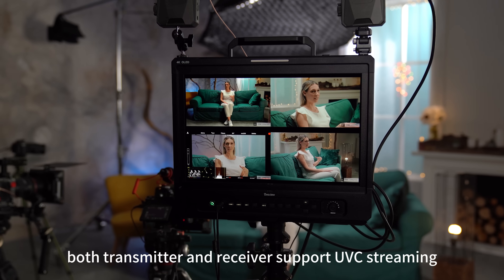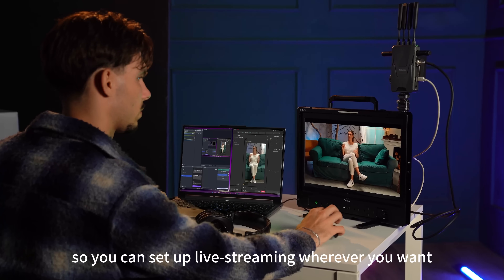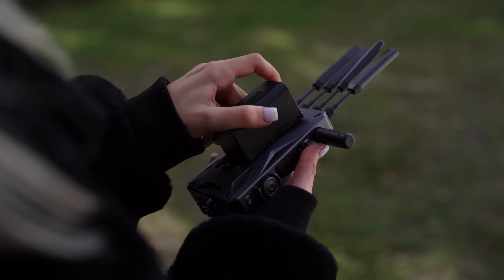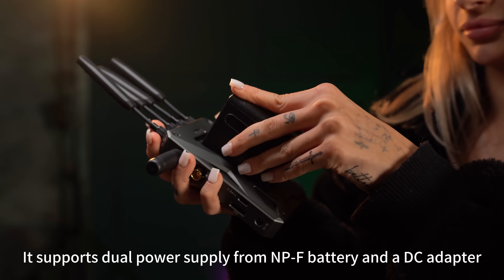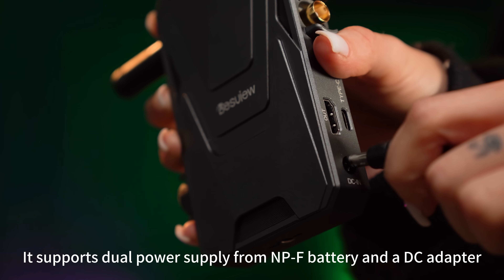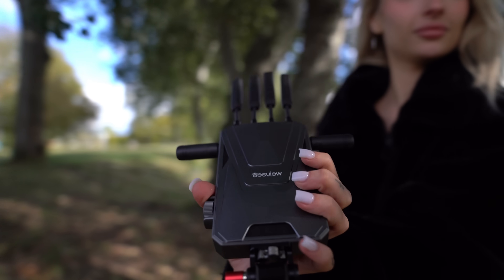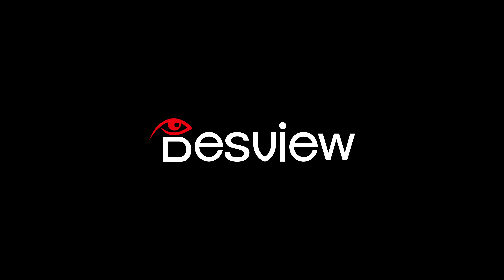Both transmitter and receivers support USB streaming, so you can set up live streaming wherever you want. It supports dual power supply from an NP-F battery and a DC adapter.